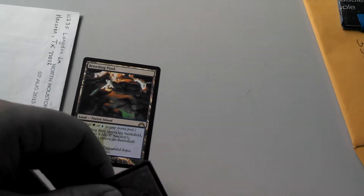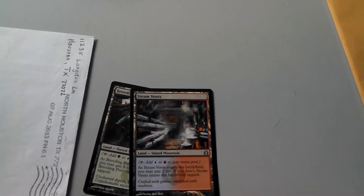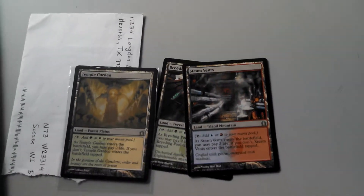This is a trade confirmation for — I'll have to insert the username later. Like many of my trades, especially right now, it was for a Breeding Pool, a Steam Vents, and a Temple Garden. I remember this trade, I just don't remember who it was from — they sent it in...